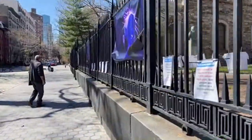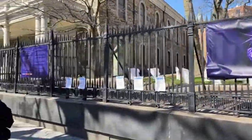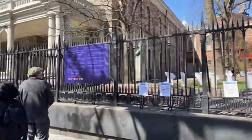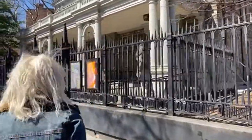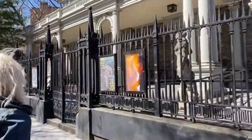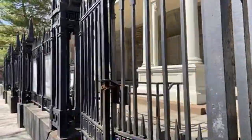Believe it or not, when we went on another video to tour the church, they specifically didn't want us doing any ghost hunting stuff — but then they let us. This is supposedly a very haunted place.